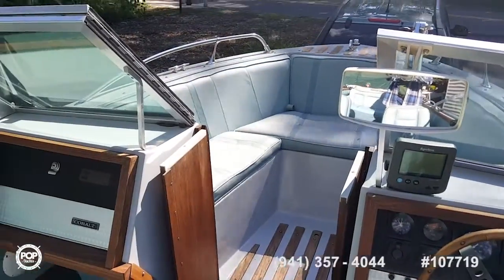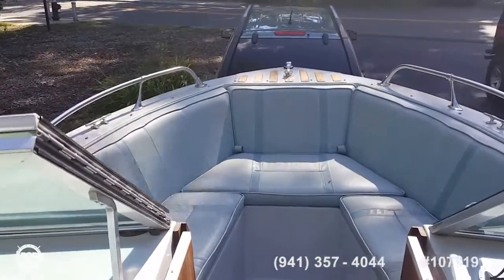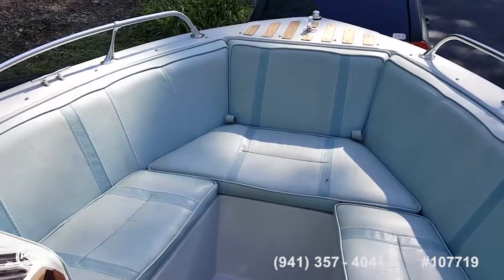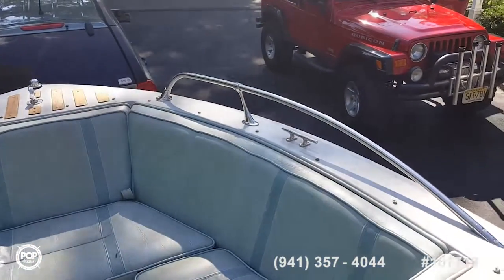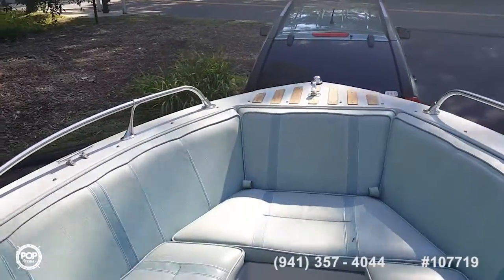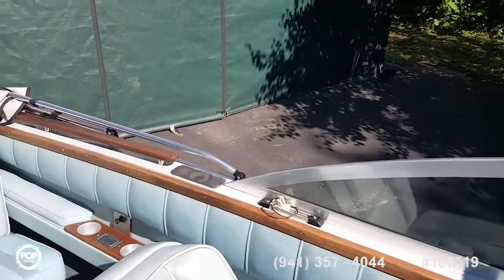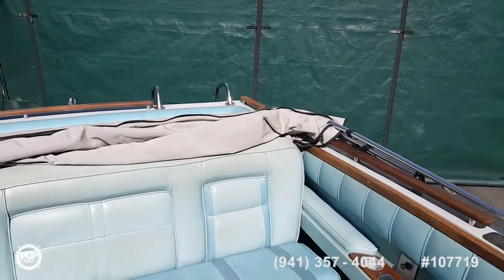We even have a rearview mirror to watch your skiers out back — perfect. This has to be classified as probably one of the first bow riders. There were different styles back then, and it was kind of common to have inboards in a 20- to 22-foot boat.